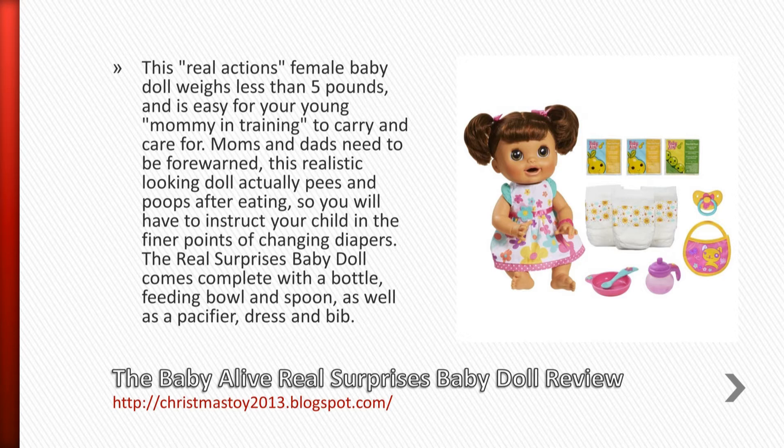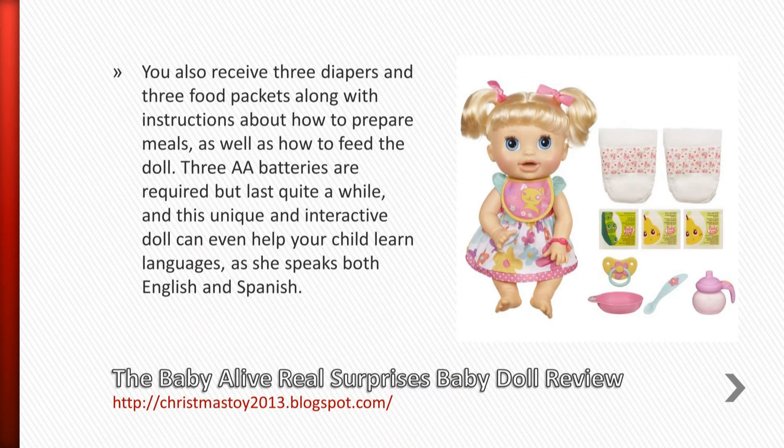The Real Surprises Baby Doll comes complete with a bottle, feeding bowl and spoon, as well as a pacifier, dress, and bib. You also receive 3 diapers and 3 food packets, along with instructions about how to prepare meals.